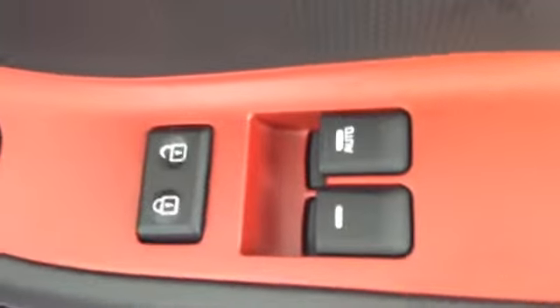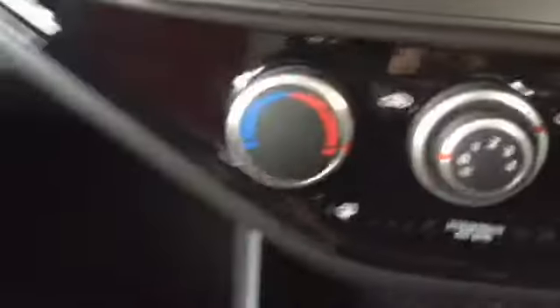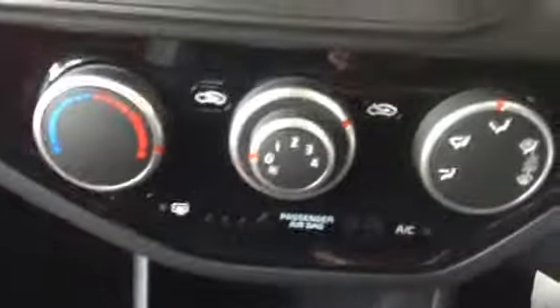Here you can see the vehicle has electric windows in the front, and the vehicle also has electrically folding wing mirrors. If I sit inside the vehicle now, here you can see the vehicle has a very nice media streaming radio. This vehicle also features satellite navigation, and this is also where your reverse parking camera display is located. The vehicle has a very nice heating and fan system.